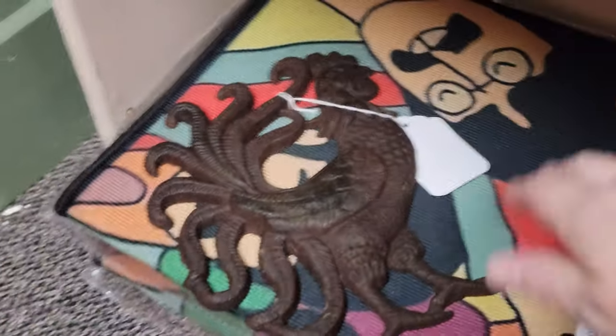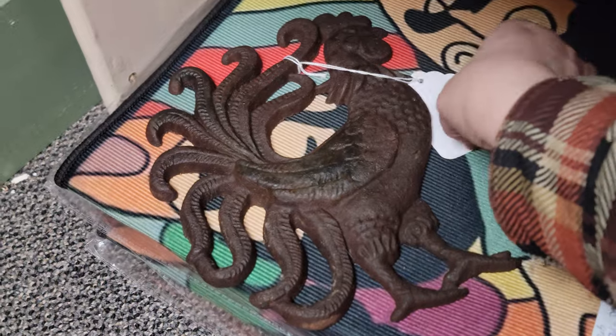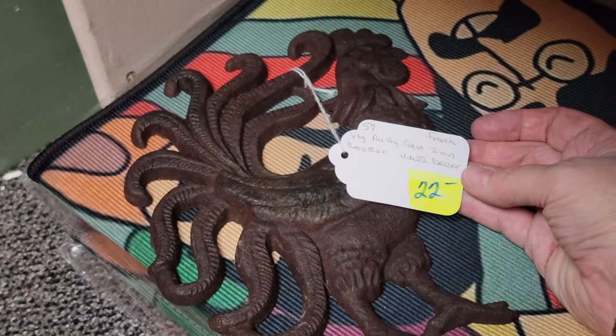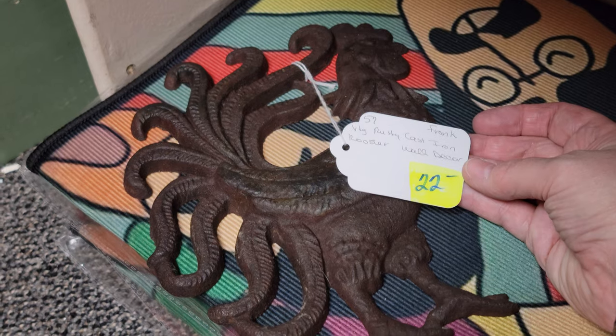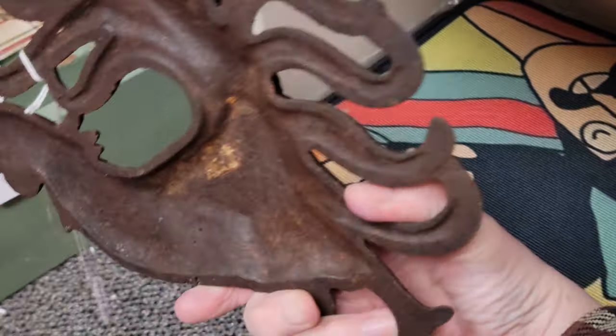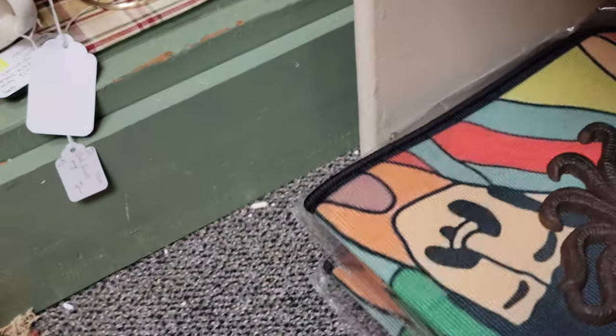We'll start with this rusted rooster, which is quite rusted — very cool. It's cast iron. It is 22.30 off, so that'll be $15.60. I did not see any markings. He is heavy, and you can see he is a rusted rooster, and that is from our vendor The Hip Chick.